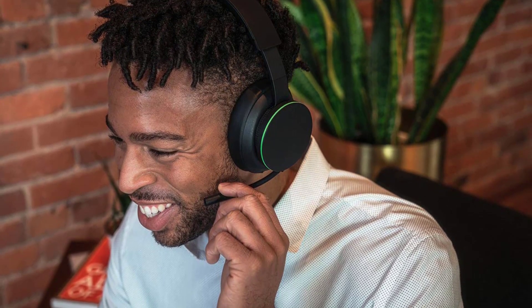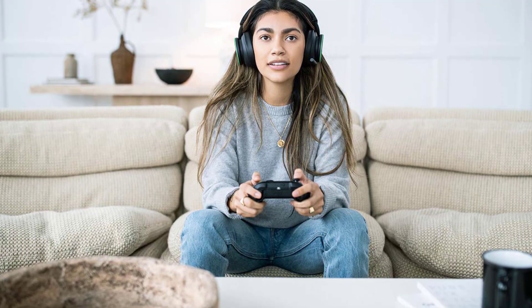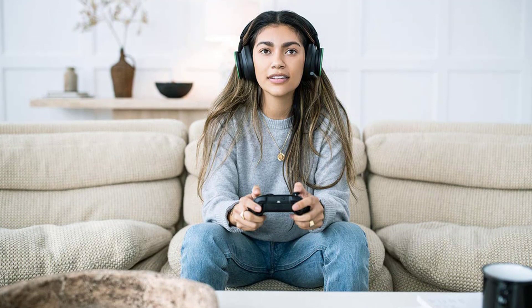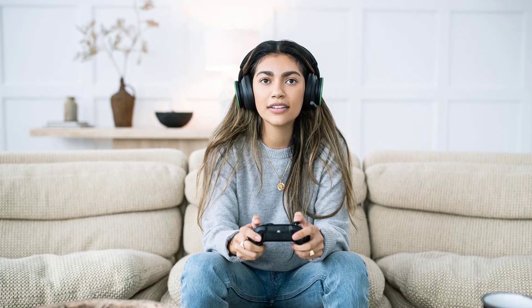The flexible, lightweight design with an adjustable headband makes for a comfortable experience during extended play sessions, while rotating earcup dials provide a quick, intuitive way to adjust volume and game/chat balance. Fine-tune your headset with the Xbox Accessories app. You can even pair to your phone and Xbox simultaneously to chat with a friend on your phone while playing on your console.